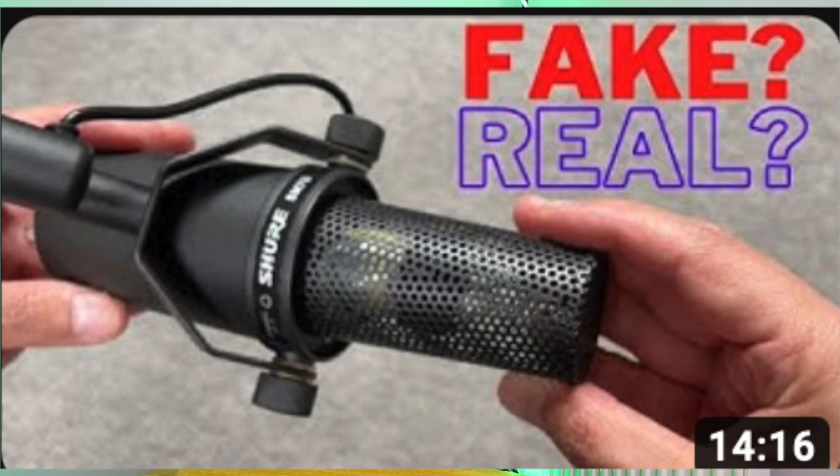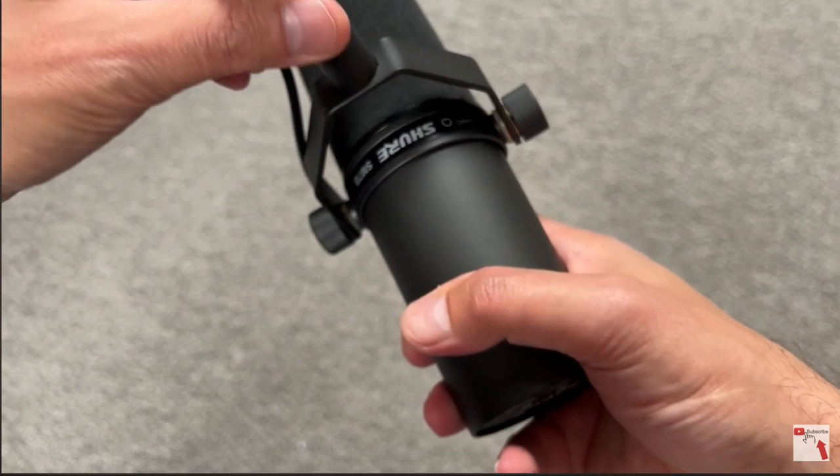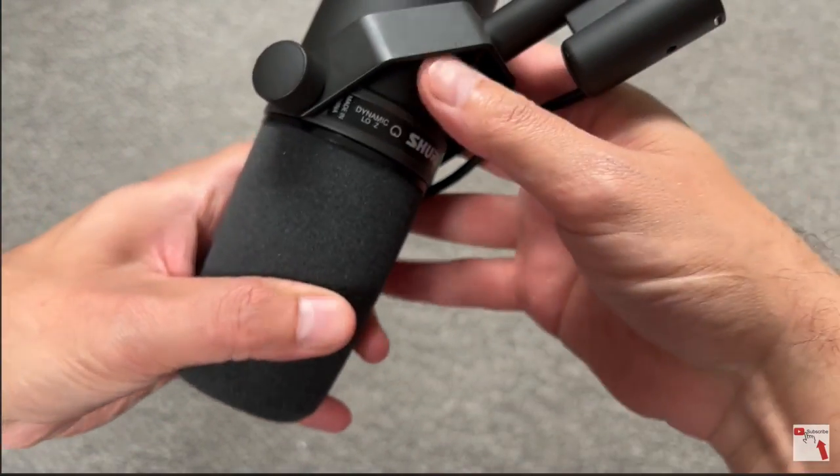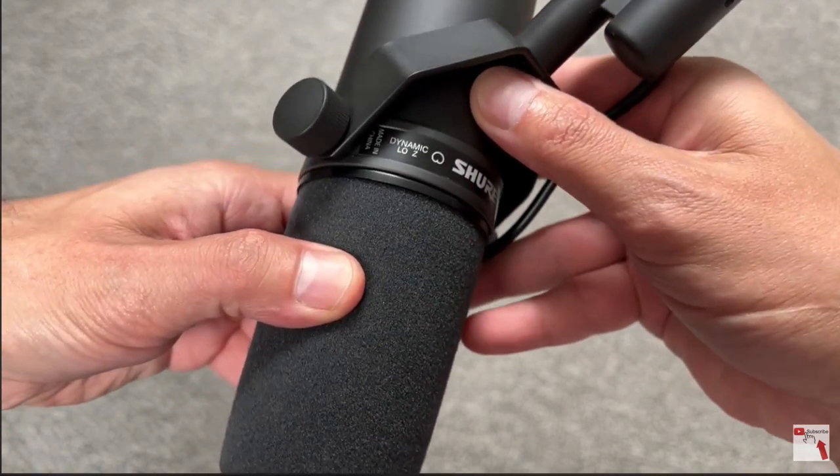I watched a few videos on YouTube and did some research online, because this microphone cost £220 and the original price is £333. I wasn't sure if it was a scam. I did another video — a close-up video with pictures — and the same thing happened again: some people said real, some said fake.